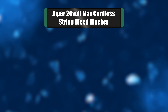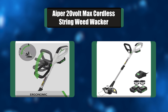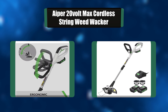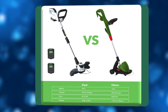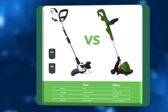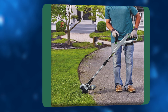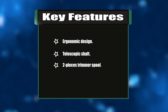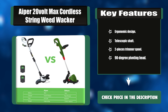Number six: Aiper 20-Volt Max Cordless String Weed Whacker. This cordless string weed whacker comes with two powerful and lightweight 20-volt lithium-ion batteries and longer run time. It features power drive transmission for increased torque, and an innovative auto line feed spool system for instant line feeding just by pushing a button, so you don't have to stop and can get the job done quicker. Key features: ergonomic design, telescopic shaft, two-piece trimmer spool, 90-degree pivoting head.